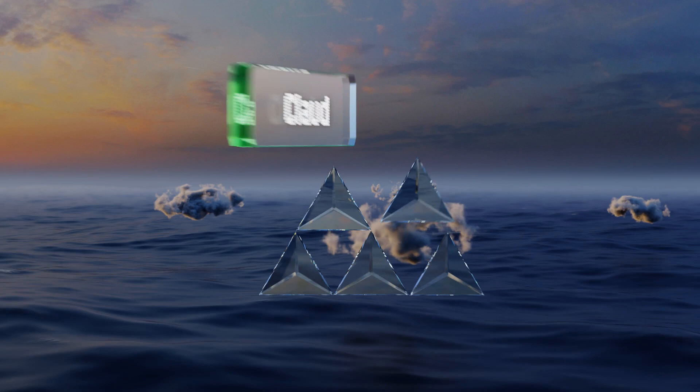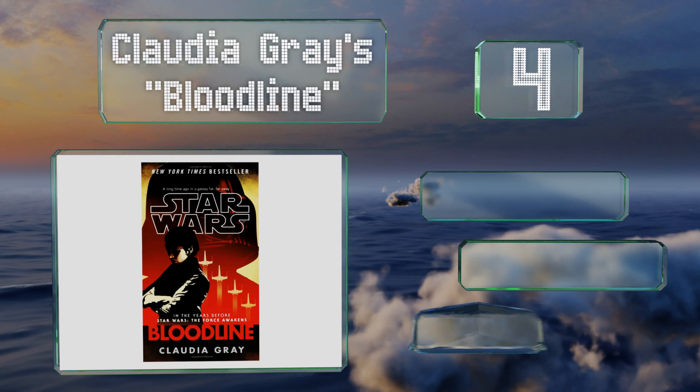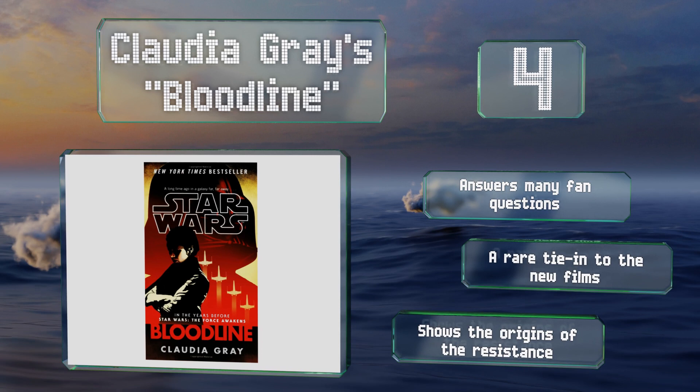At number four, Claudia Gray's Bloodline focuses on Leia shortly before the events of The Force Awakens, about 20 years after the Empire was defeated. In this political thriller, you'll learn about the volatile situation that allowed the First Order to rise in a post-war galaxy. It answers many fan questions and is a rare tie-in to the new films. It shows the origins of the Resistance.